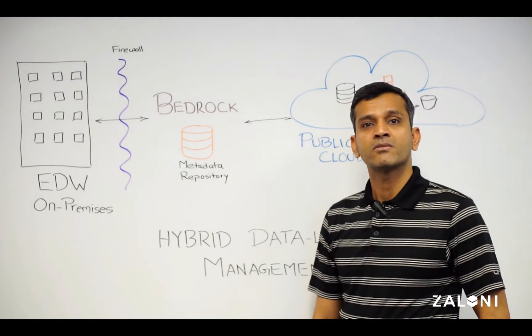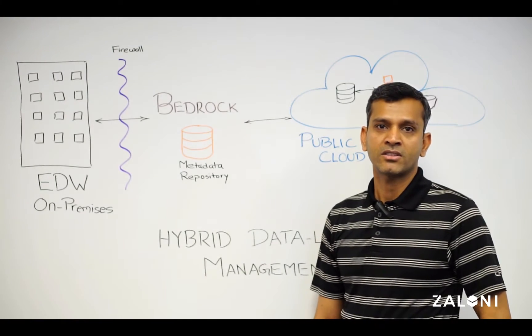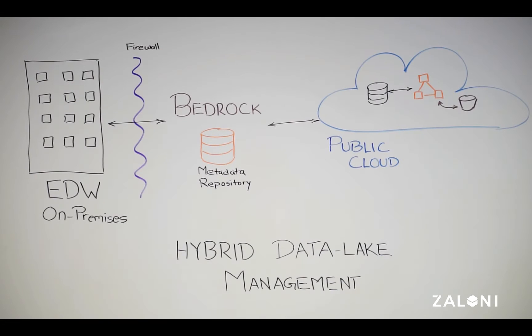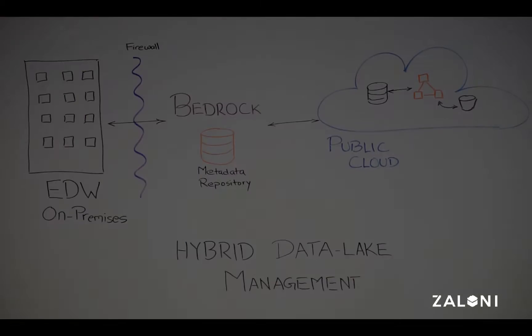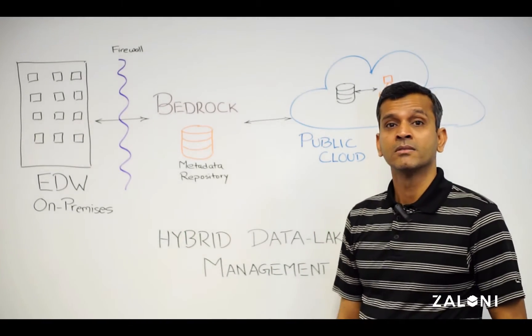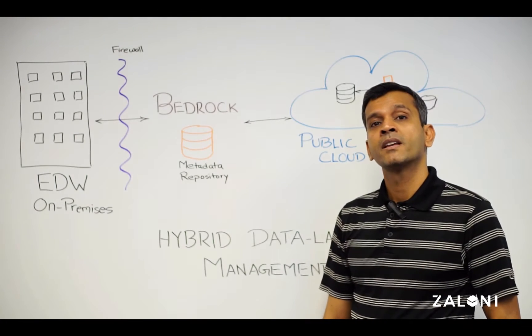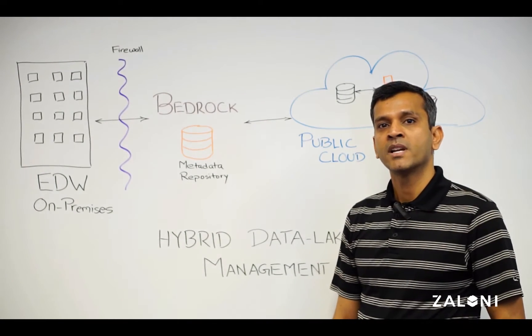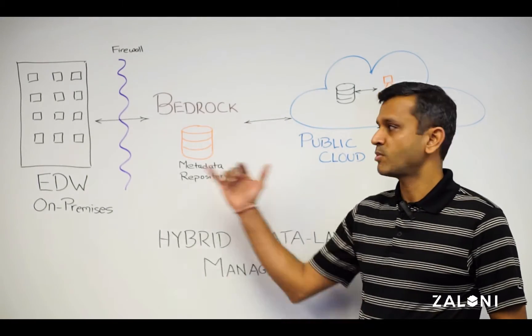This gives rise to hybrid data lake architectures that comprise on-prem and public cloud systems, but it also creates a very complex data management challenge, as data resides on disparate sources.